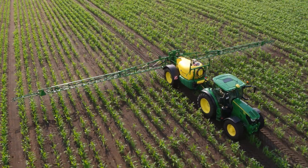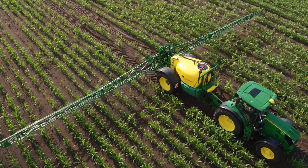Benefit from guidance without guidance lines. Get ahead with AutoTrack.